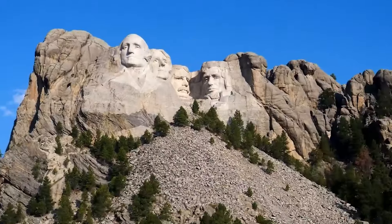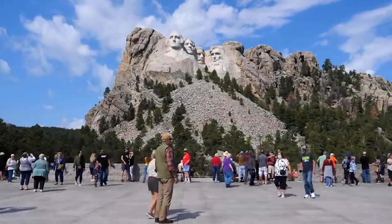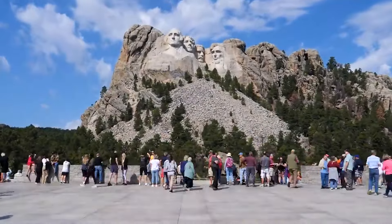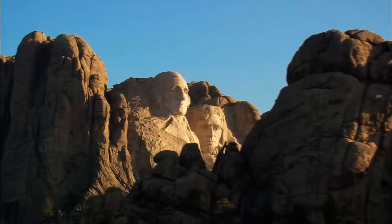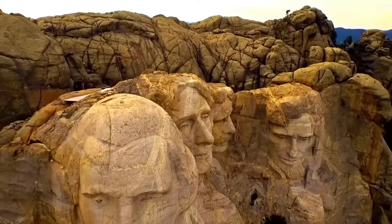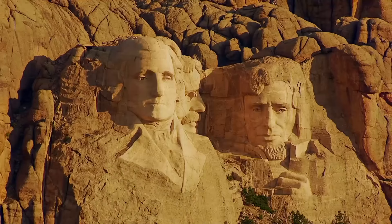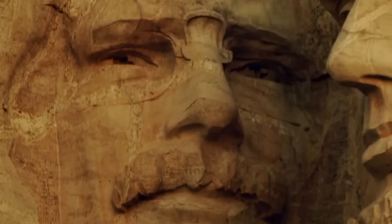The real costs lie in reaching this remote location. Flights to the nearest airport, car rentals, and accommodation options in the surrounding areas tend to be pricier than in major cities. Moreover, peak tourist season brings a surge in visitors, driving up accommodation rates and creating crowds. To truly enjoy the majesty of Mount Rushmore, consider visiting during the quieter shoulder seasons when prices are more reasonable.